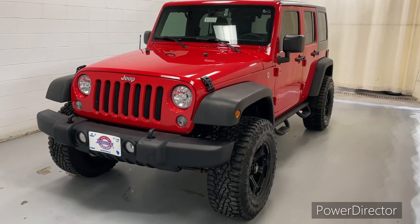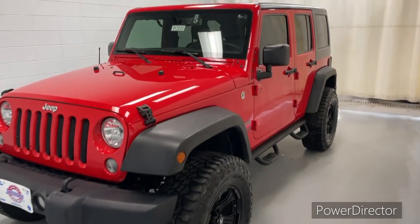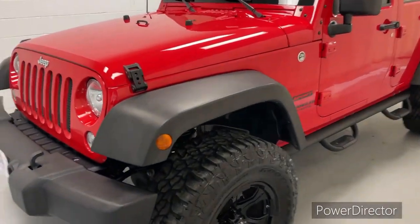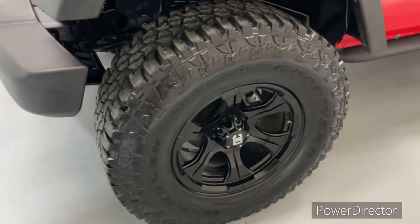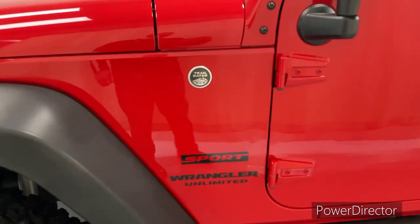Hello, this is Brad from Johnson Motors again. This is our beautiful 2017 Jeep Wrangler Unlimited Sport. It's four-wheel drive, convertible, has the oversized tires and wheels.